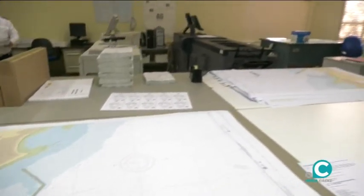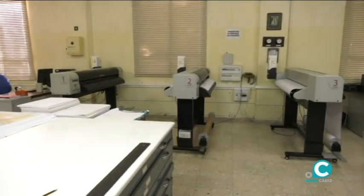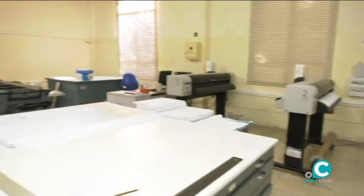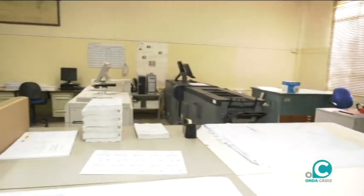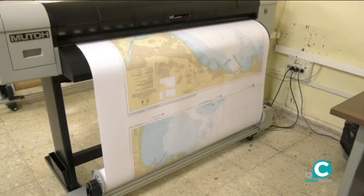Esos son los ploteres para las cartas, y estas son las impresoras, por ejemplo, para los grupos de avisos y para todas las publicaciones que tenemos ahí, para sacar los cuerpos, todo el papel, las portadas y todo eso. Más carteles, más las cartas históricas o más cosas así, todo eso lo hacemos aquí.